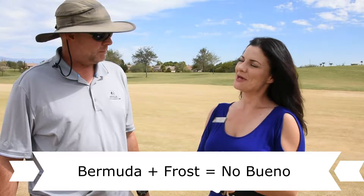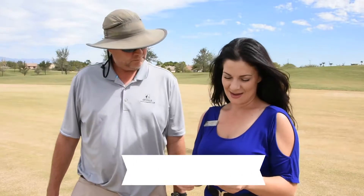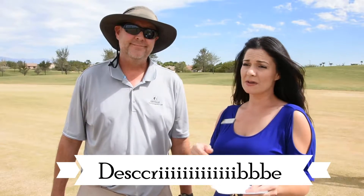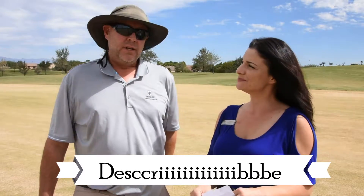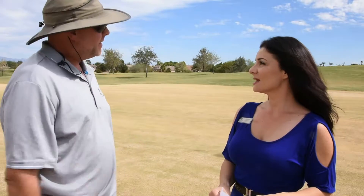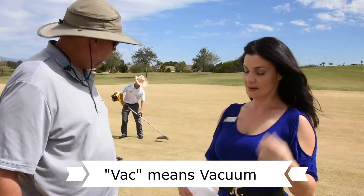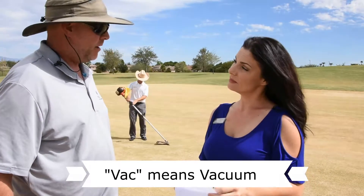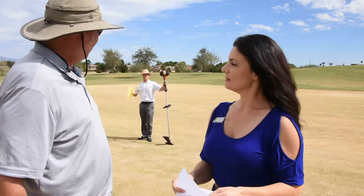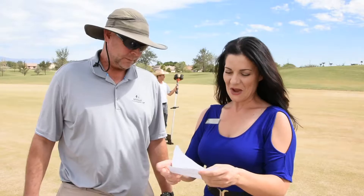We overseed so we have something to play off of all winter — that's how it stays green. Can you describe the overseeding process? First we verticut, which uses vertical mowers to dethatch. Then we mow it low, vacuum it, and come back in and mow it one last time to even everything out so we have a smooth surface once we seed.